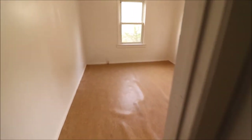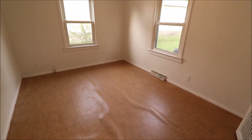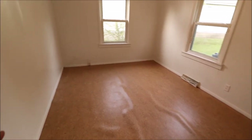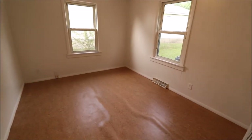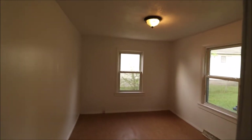The third bedroom is on the back left of the home. This floor was just put down — it looks like it needs to be trimmed a little bit, like they cut it a touch long. But this is all brand new, real thick flooring in here. There's an overhead light in here as well, and a solid wood door.